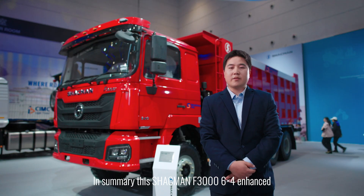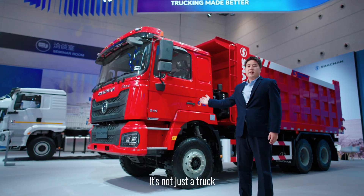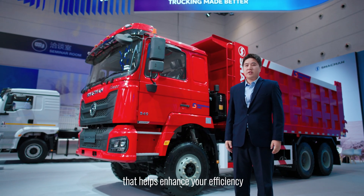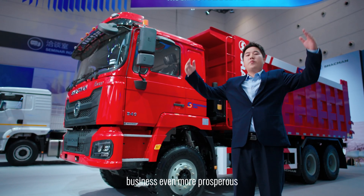In summary, the Sharkman F3000 6x4 Enhanced Dump Truck is built to address the pain points of mining operations. It's not just a truck — it's a reliable partner that helps you enhance efficiency, reduce costs, and ensure safety, empowering your business to be even more prosperous.